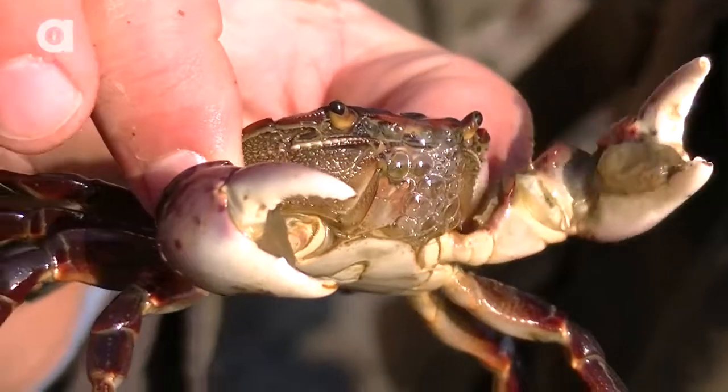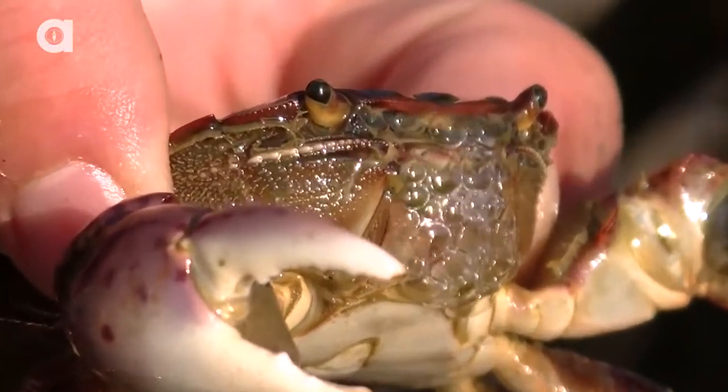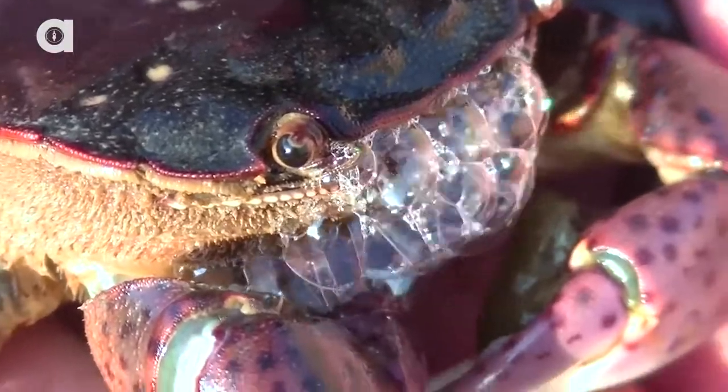Now, you notice how that crab is blowing bubbles? He's not doing that to be funny. He's actually doing it to aerate his gills. And if you didn't know that crabs have gills, they do. All these little bubbles — because he's out of the water right now — as they pop, push oxygen back in through his gills.